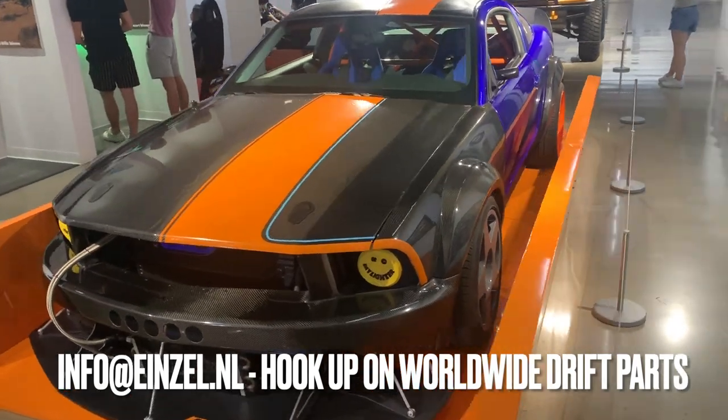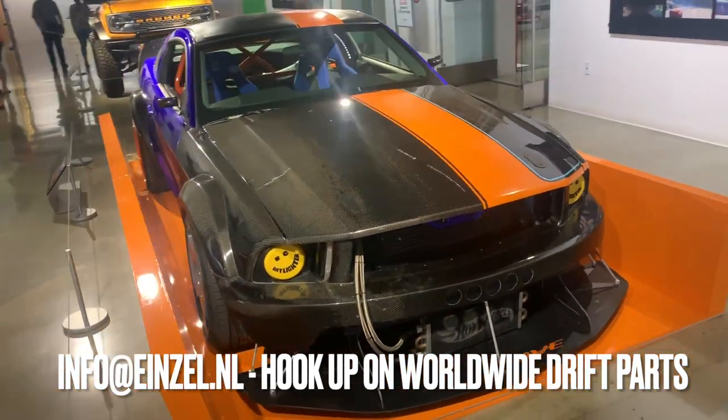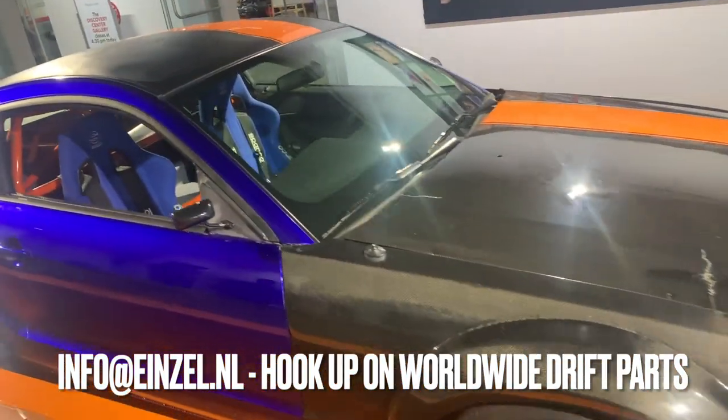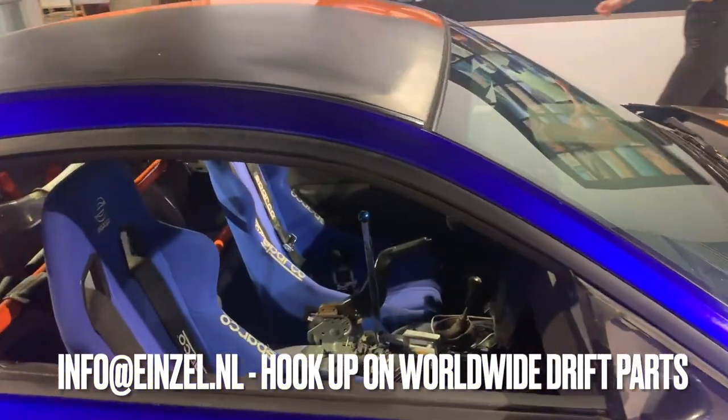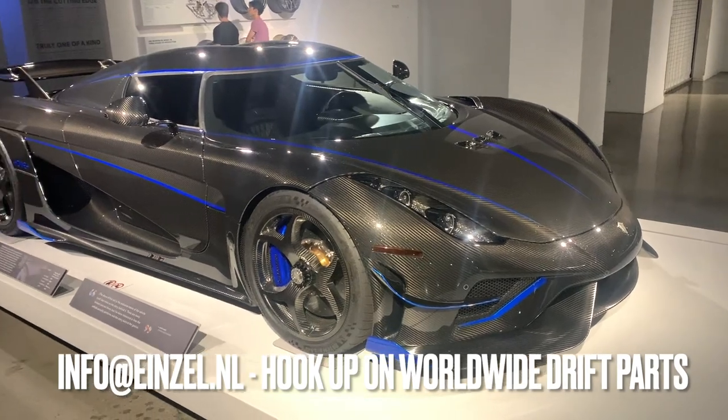This Mustang was kind of cool — I have no idea what it is, I think it's some Hot Wheels project kind of thing. The body kit is really cool on it, makes the '197 Mustang look really sick. It almost looks like a drift car inside. If you guys know what this is, let me know.